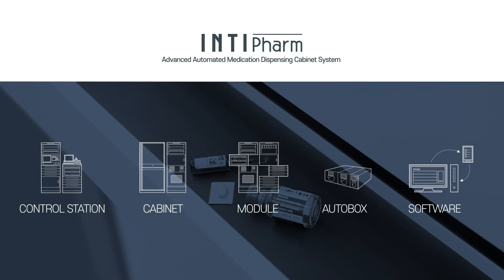Intifam is configured by customizing each module as per the customer's work environment with the following components: Control Station, Cabinet, Module, AutoBox, and Software.